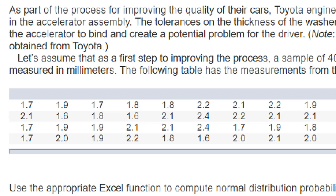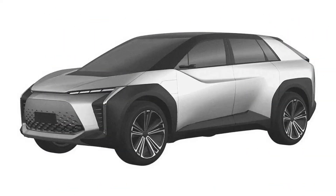Toyota 1NZ engine maintenance: 1NZ-FXE power units require the following regular procedures. Every 10,000 km, a lubricant change is required. Timing valve clearances need to be adjusted every 20,000 km of travel. The timing chain should be replaced with a new one after the vehicle has passed 200,000 km.